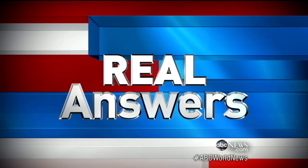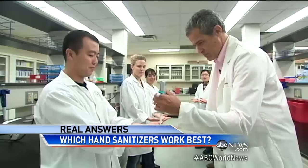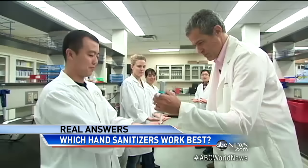Tonight, our chief medical editor Dr. Richard Besser puts them to the test and gets some real answers. As many as 400,000 germs per hand — that's how many bacteria travel with us every day. So here at the University of Maryland Food Safety Lab, six brave grad students and I voluntarily doused our hands in a toxic brew of thousands of E. coli bacteria.